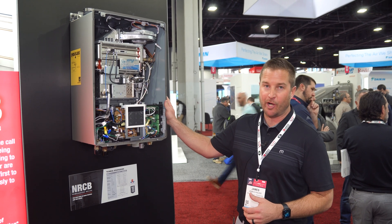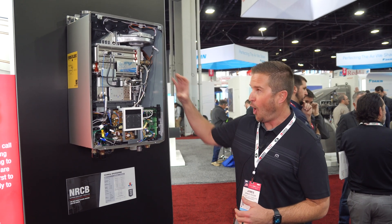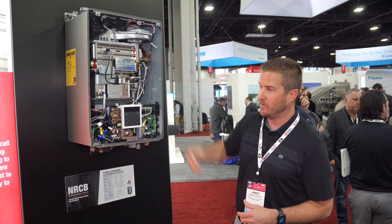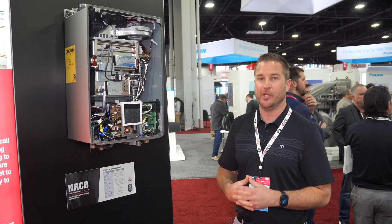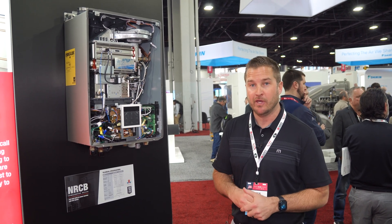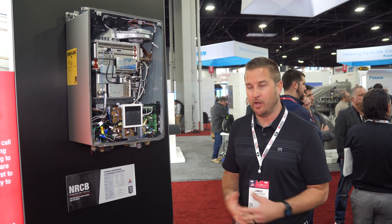This product carries a 10-year warranty on the heat exchangers themselves. As you can see, we're utilizing stainless steel heat exchangers, so it's built to last and be durable, along with boasting a 0.95 UEF on the unified energy factor.